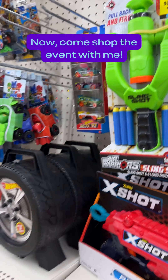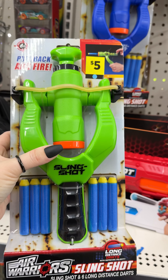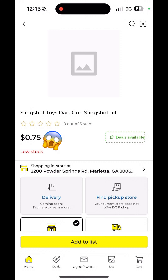I started in the toy aisle looking for Blue Dot toys — it's another half off at least. I found this little slingshot; originally it was $5. You pull up the DG app, use the barcode scanner to check the price, and it came up as 75 cents.